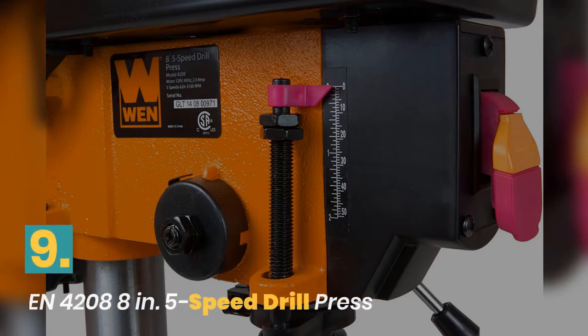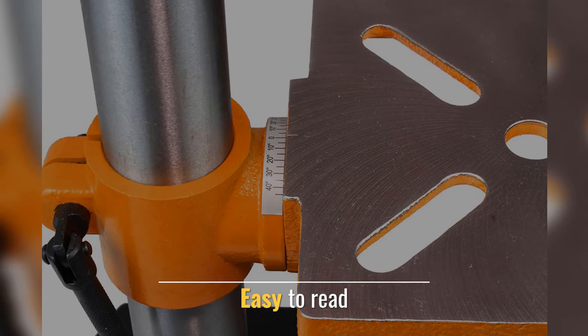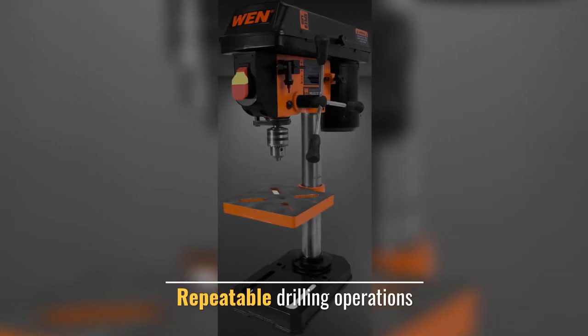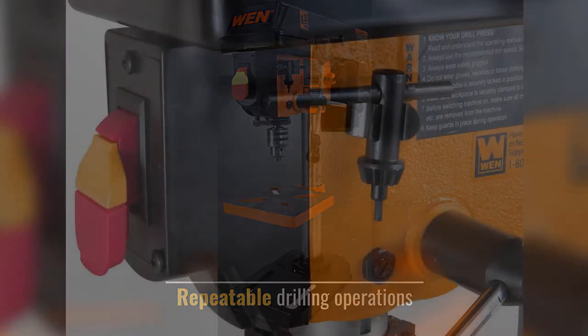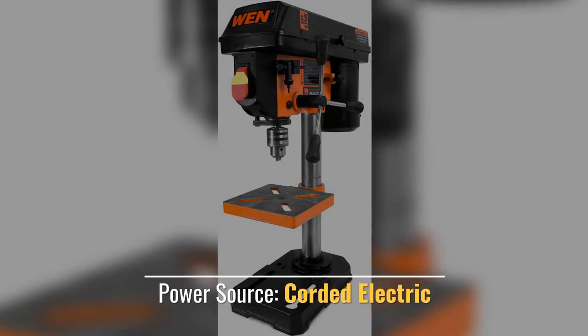Number 9: WEN Five Speed Drill Press. Easy to read, repeatable drilling operations. Onboard key storage. Power source: corded electric.